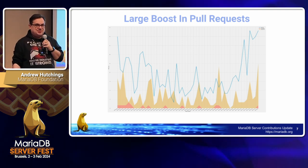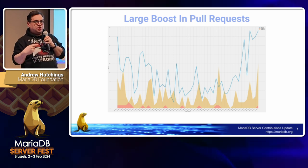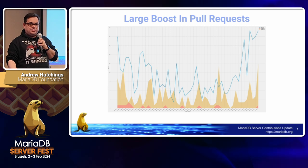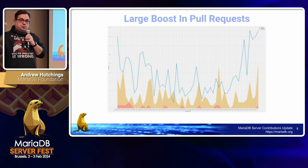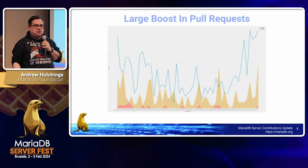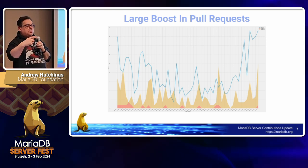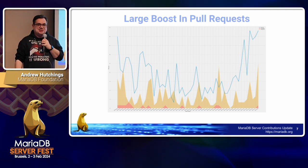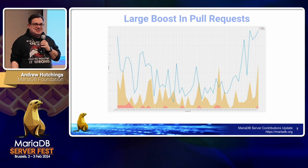The blue line is new open pull requests for that week, the orange is merged pull requests for that week, and red is closed pull requests that haven't been merged. If you close a pull request outside of GitHub it counts as a close. This high trend continues into the new year as well — this data ends at end of 2023. We now have about 200 open pull requests instead of the baseline of about 150 we were maintaining before.